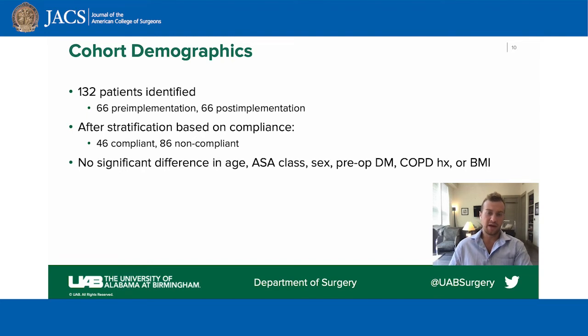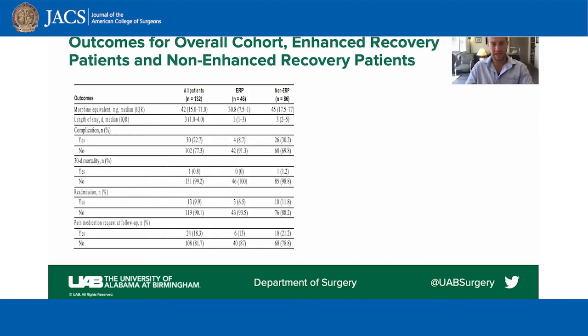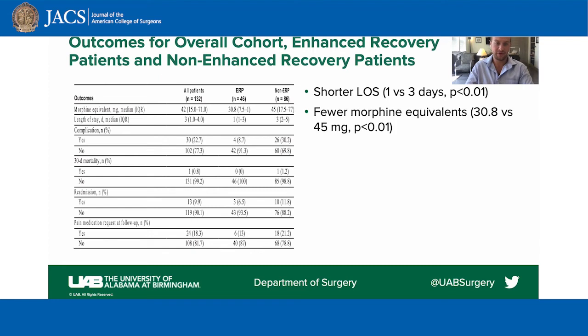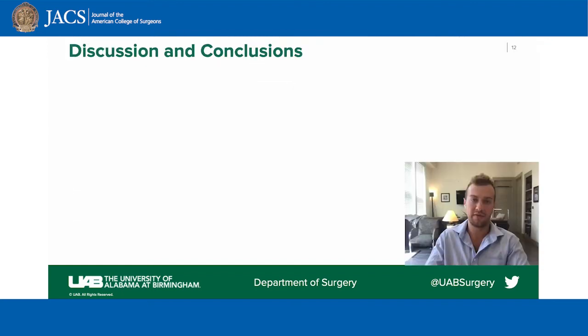The two cohorts had no significant difference in age, ASA class, sex, pre-op diabetes, COPD, or BMI, no difference in hernia size, type of mesh used, operative time, and there was lower estimated blood loss in the ERP group. When examining the difference between ERP and non-ERP patients, ERP patients had significantly lower length of stay, required fewer morphine equivalents, and were less likely to have a complication, although non-significant, ERP patients had a lower percentage of pain medication requests at follow-up and lower rates of readmission.